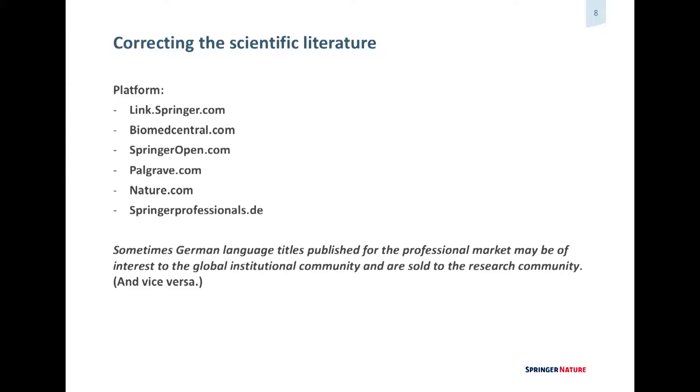As a company, we have lots of different platforms — SpringerLink, BioMed Central, SpringerOpen, Palgrave, Nature, and SpringerProfessionals.de. We also have a Dutch language portal. Titles published in German or English can appear on different platforms.